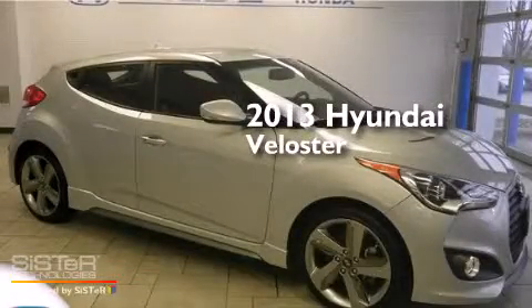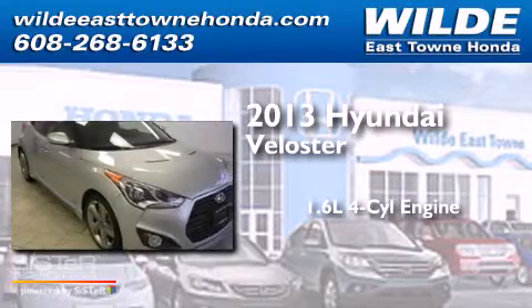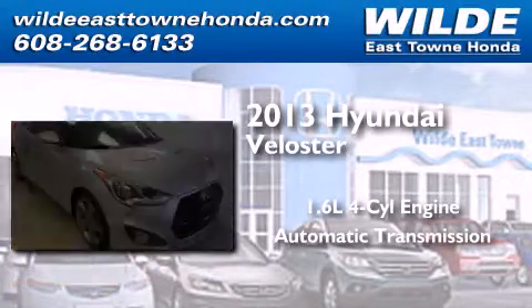This is a 2013 Hyundai Veloster. It features a 1.6-liter, 4-cylinder engine and an automatic transmission.